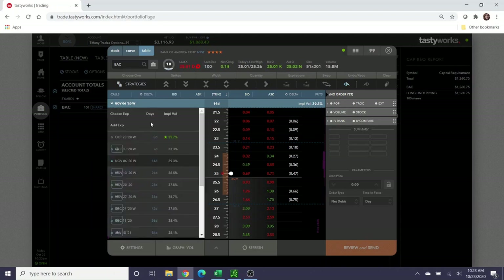Choosing an expiration on a covered call is totally up to you. There are benefits to selling near-term calls so you can be more active in the position, but you can sell longer-dated calls to collect more credit. With this strategy, I don't necessarily subscribe to selling a covered call 30 to 60 days away, because I might want this to get called away from me sooner. I'm going to focus on the 14 to 28 day range — I want this to be more active and get the cash back into my account so I can open other positions.